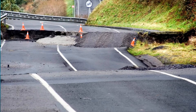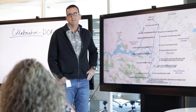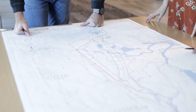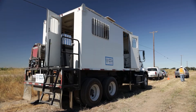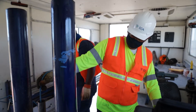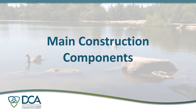Under the direction of California's Department of Water Resources (DWR), the Delta Conveyance Design and Construction Authority, referred to as the DCA, conducts engineering and design work to inform DWR's environmental review and planning process of the proposed Delta conveyance project. The purpose of this video is to briefly describe each main construction component of the proposed conveyance system.